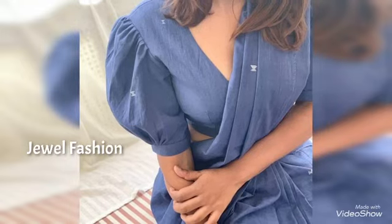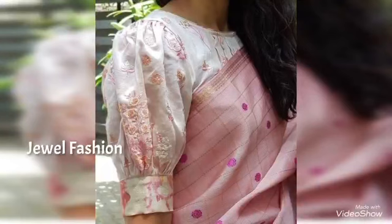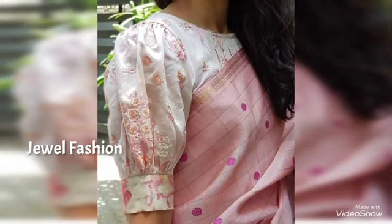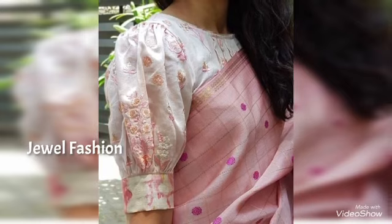This video is majorly focused on the puff sleeves design, which is very much in trend these days. We always try to bring the latest trending fashion in our videos.